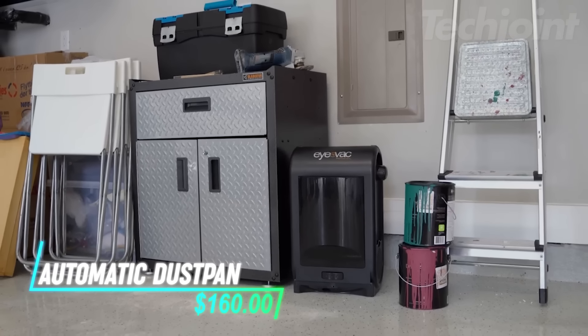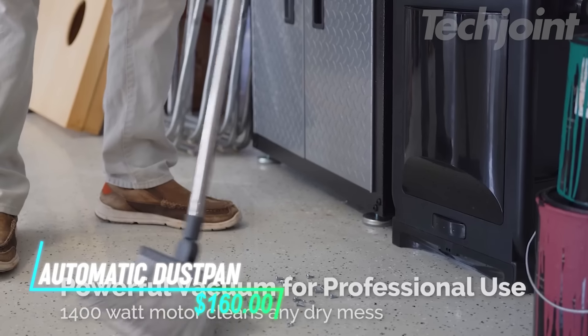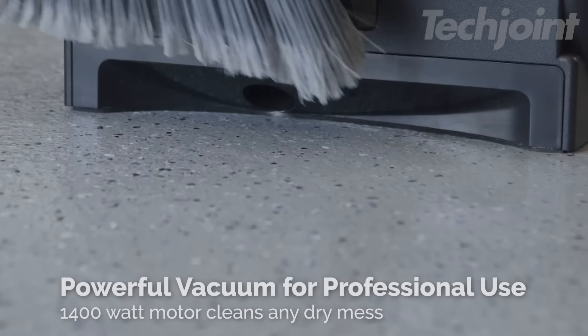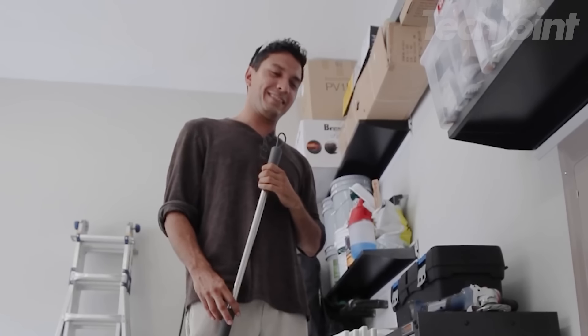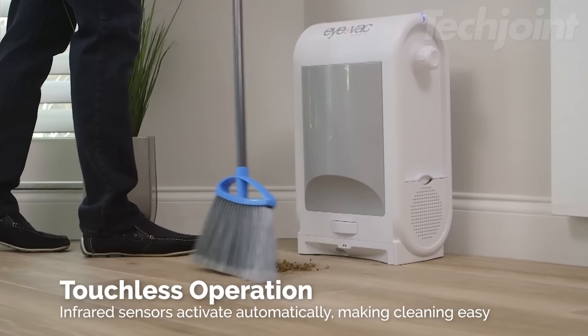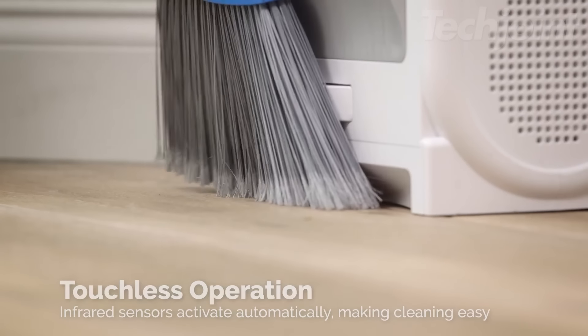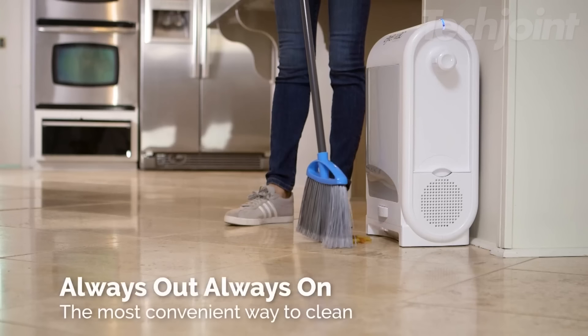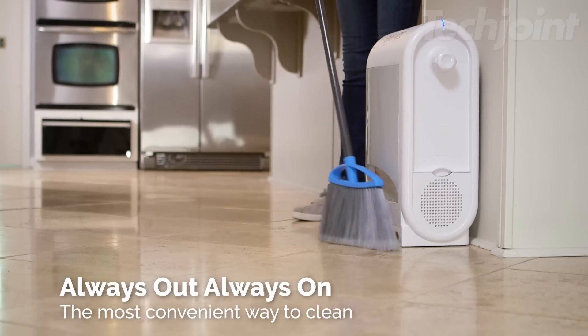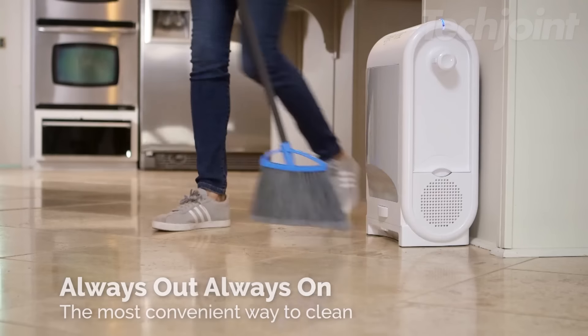This is an automatic dustpan that makes cleaning up quick and effortless. With a powerful 1400-watt vacuum, it removes dust, hair, and debris instantly. It features touchless operation, using infrared sensors to activate automatically when you sweep, so you don't have to bend down to pick up dirt. Originally designed for professional spaces like salons and pet groomers, it's perfect for any setting.